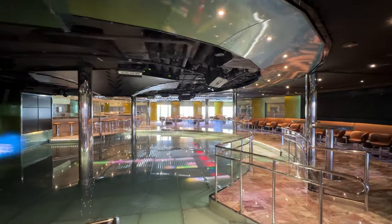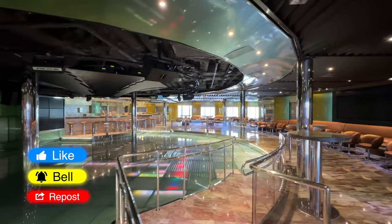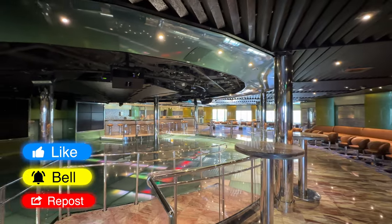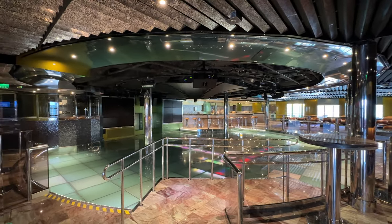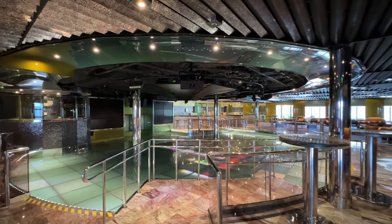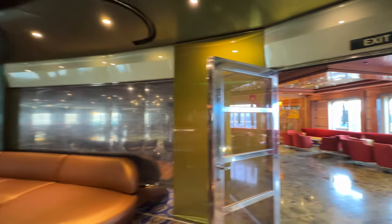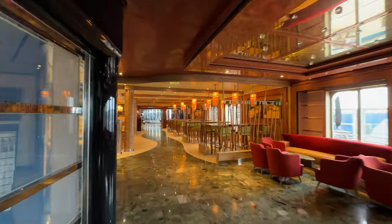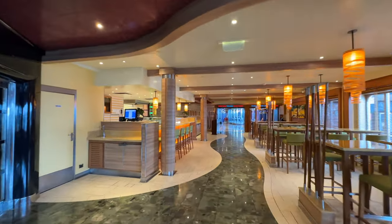Here is Caliente — a dance club that opens later at night. They do DJ sets and all kinds of dance music. One night it was 70s night, then it was dance music night. This is the biggest nightclub-type place on the ship and it's on floor five.